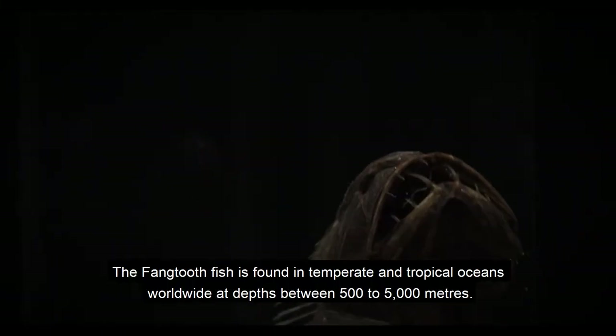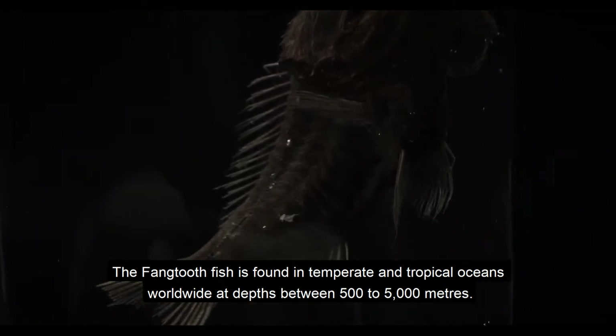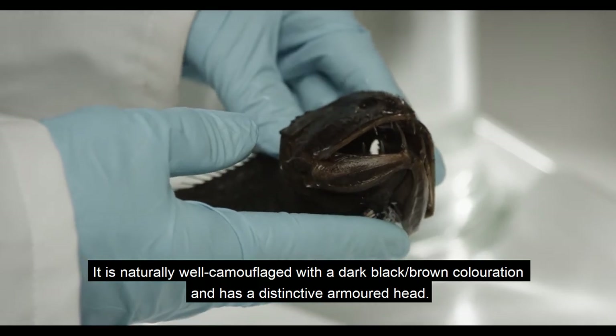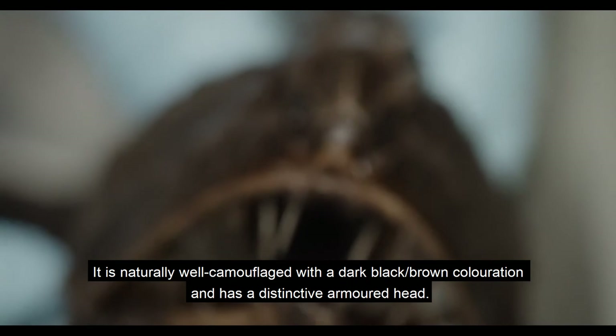The Fangtooth fish is found in temperate and tropical oceans worldwide at depths between 500 to 5000 metres. It is naturally well camouflaged with a dark black-brown colouration and has a distinctive armoured head.